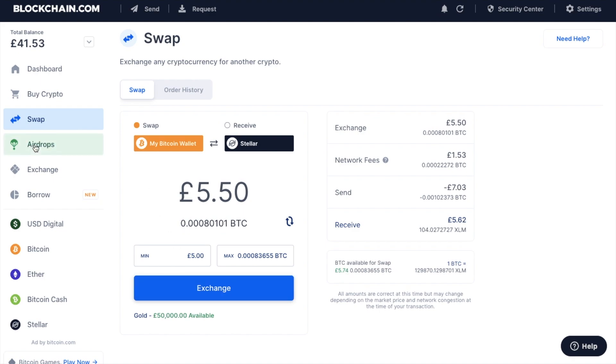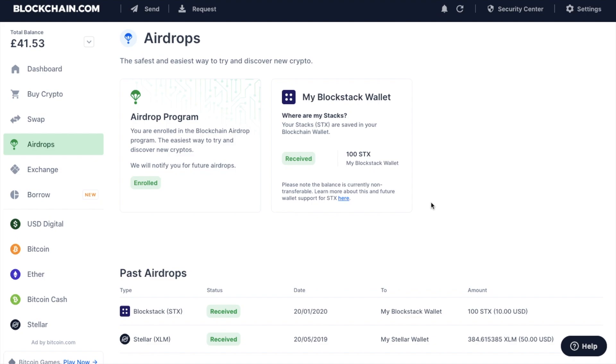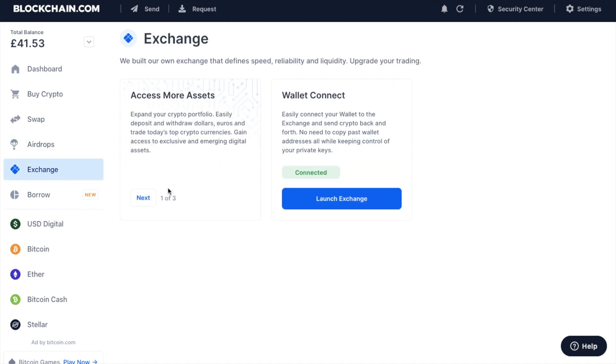You then have airdrops, which are a great way to try out new crypto for free. Blockchain have rolled out two different phases so far — the first time they partnered with Stellar Lumens, and I received $50 worth of Stellar Lumens. Then in January 2020 I received $10 of Blockstack. You can either convert them or keep them. Their exchange also gives you more trading options, with fees between 0.14% and 0.24% for each type of trade — which is where you could save on those transaction fees we saw in the swap section.